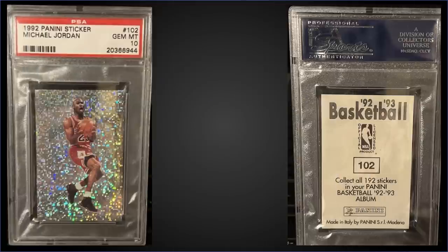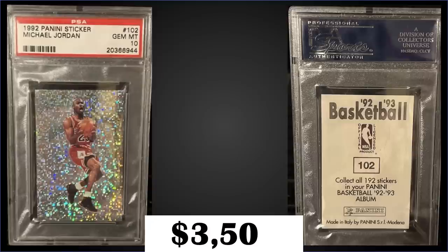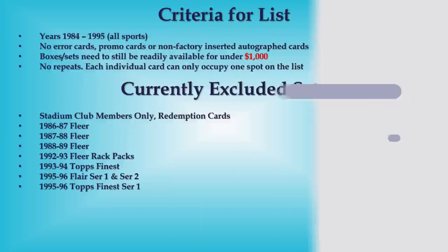At the top of the list in the number one spot — for the second video in a row — it's the 1992 Panini sticker Michael Jordan prism foil sticker graded gem mint PSA 10, a fixed price sale for $3,500. It has a pop of only 52. The copy from two weeks ago sold for $3,380 at auction. These 92 Panini sticker boxes sell for around $350 to $500, and they don't stay up very long — they sell pretty quickly.